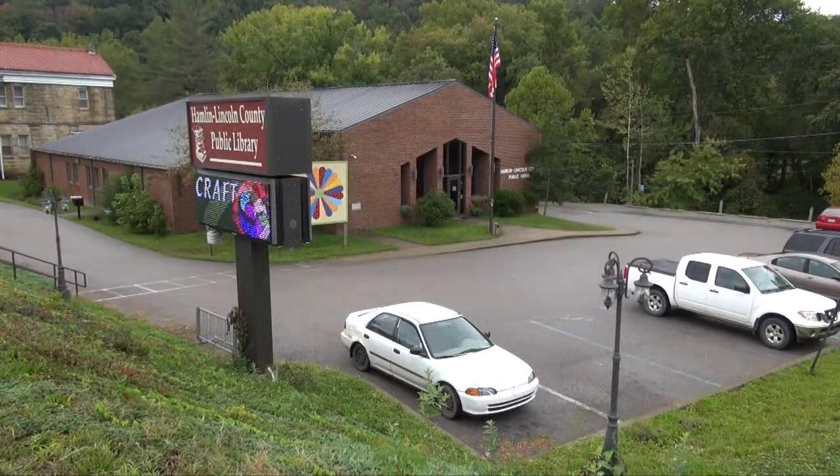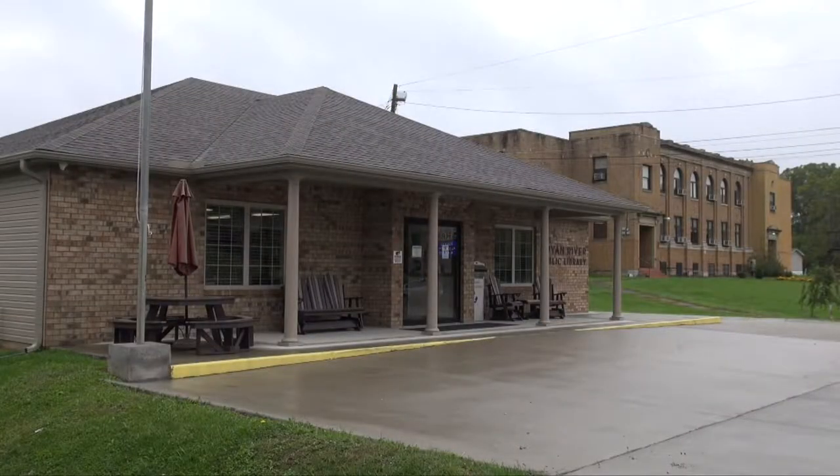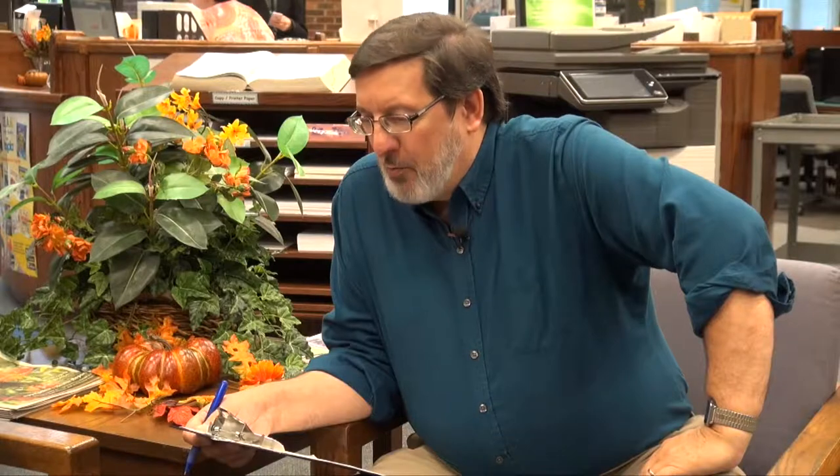With me now is Library Director Margaret Smith. Thanks for being with us. We have the main library here at Hamlin, built in 1999. We have a branch at Alum Creek and one at Pleasant View, which was formerly the Branchland Library — it's the Guyon River Public Library. We do a lot with children: summer reading, children's story hour, and classes come in to visit from the local schools.